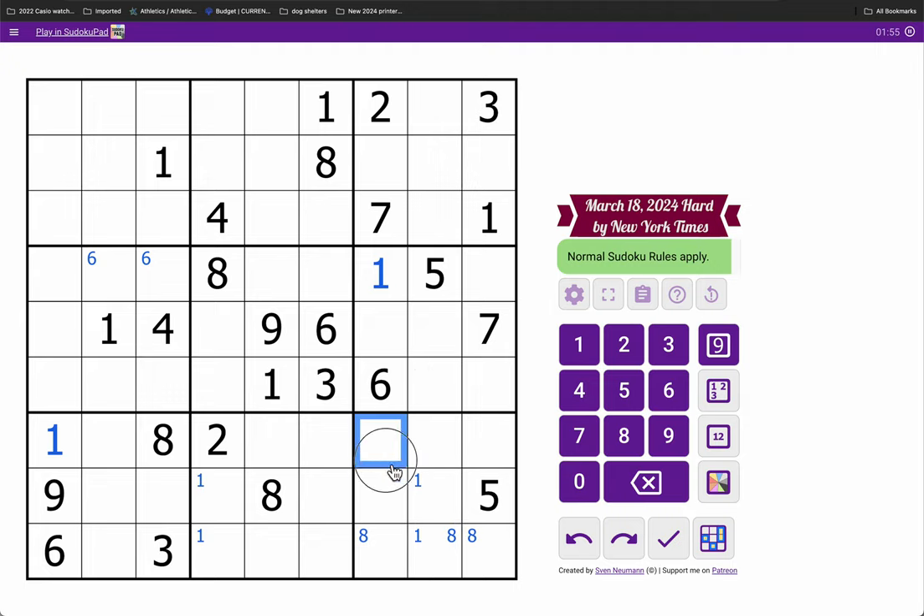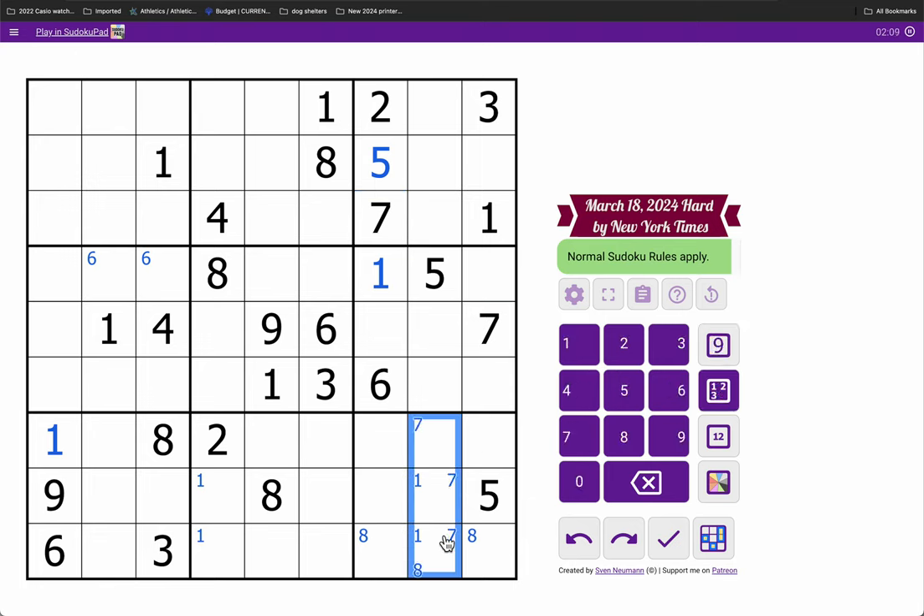Bottom, right-most three columns — wrong box for 5. This 5 and this 5 force it actually there. This 7 and this 7 will force it into one of these three. I think that's all I get.